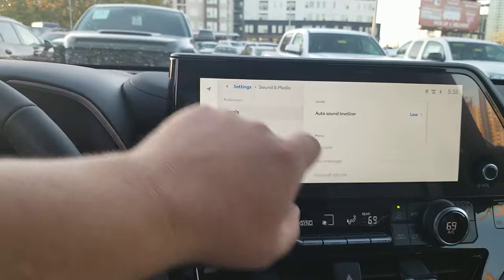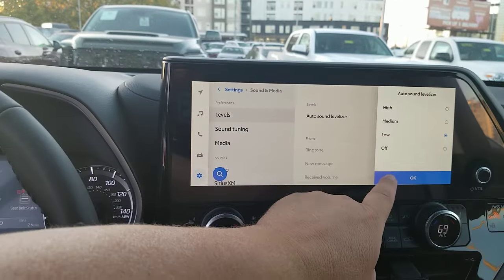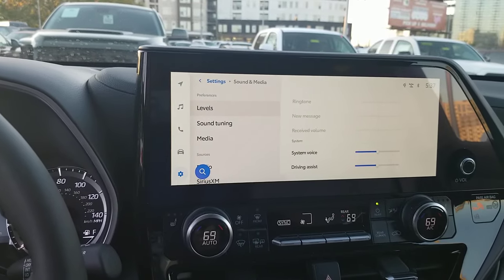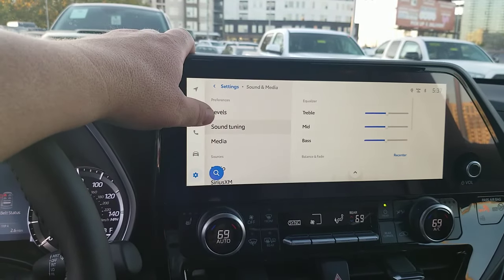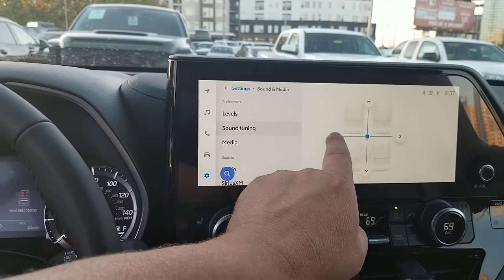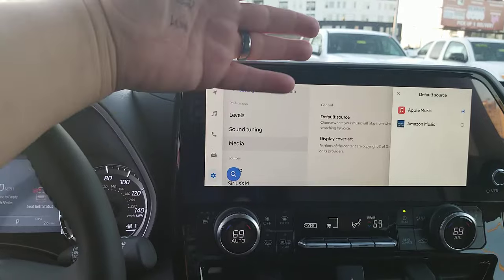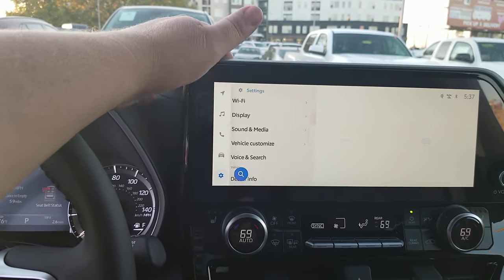Coming into sound and media — the sound levelizer means if you're driving and have more road noise, it will adjust the sound based on where you're at. Once you have your phone in, you can adjust phone audio, the system's voice, and driving assist prompts, including Apple CarPlay voice. Sound tuning lets you adjust where the sound is going — left side, right side, wherever you want. For media, the default source is set to Apple Music, but you can change it to Amazon Music or others, and you can toggle cover art display.